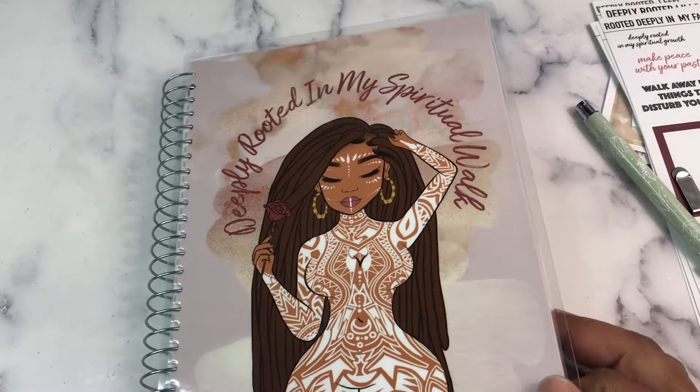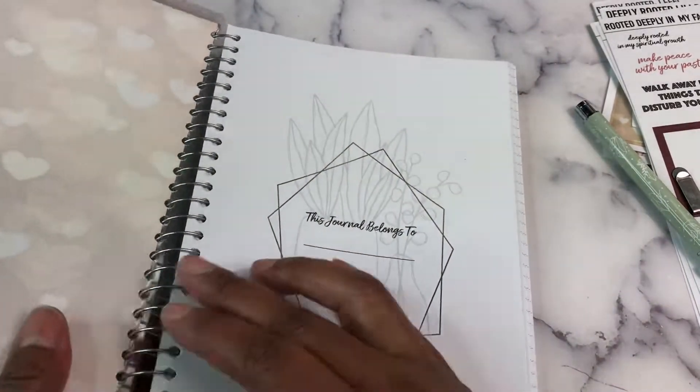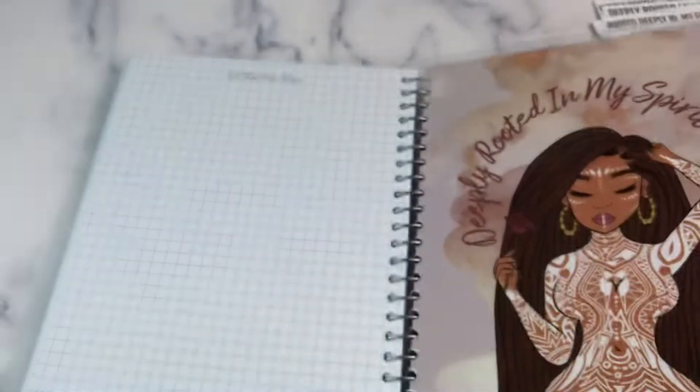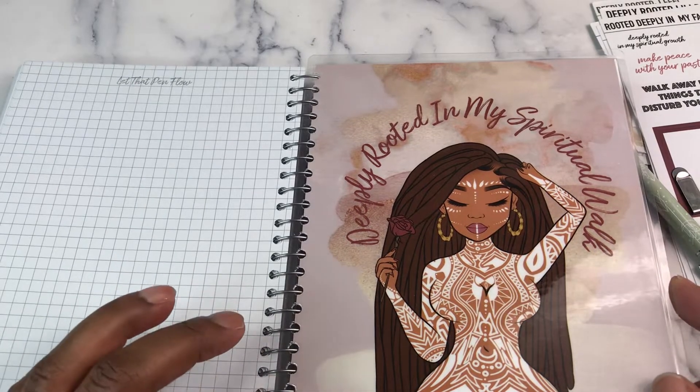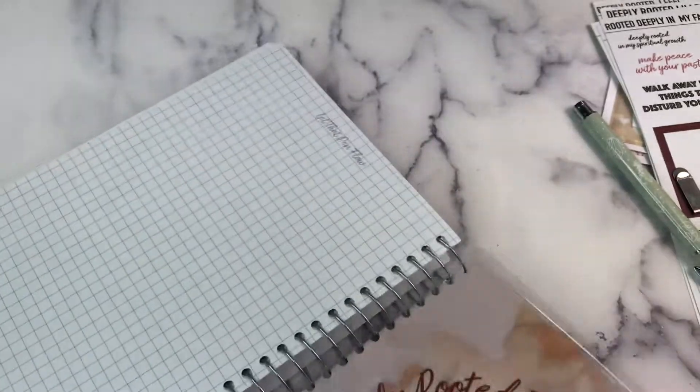I might go through here and cut so I can flip this back. I don't have to cut this one — I like the Deeply Rooted — but I would really like to make this my front cover.